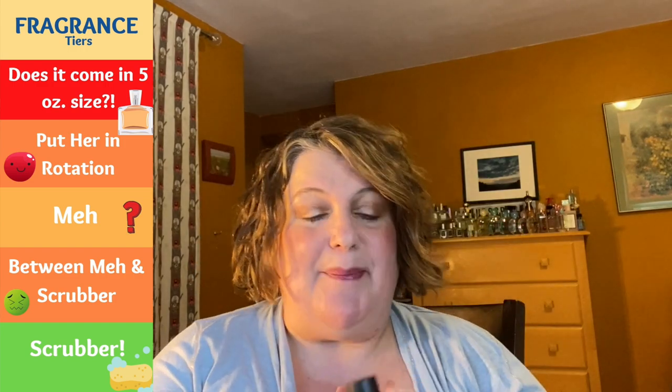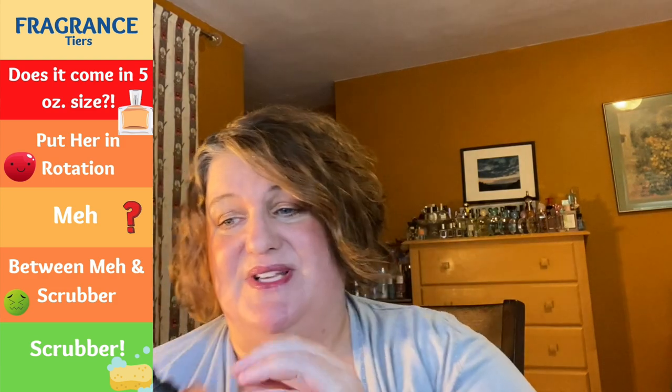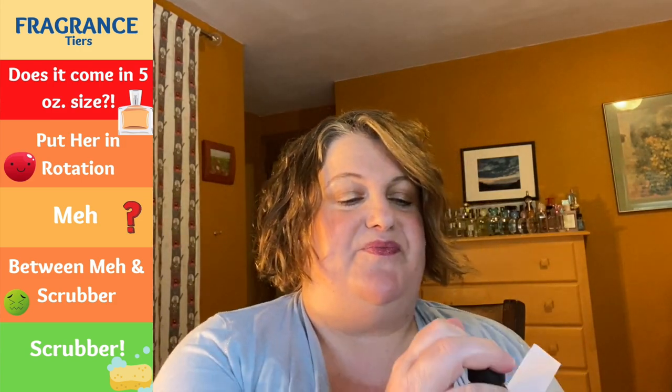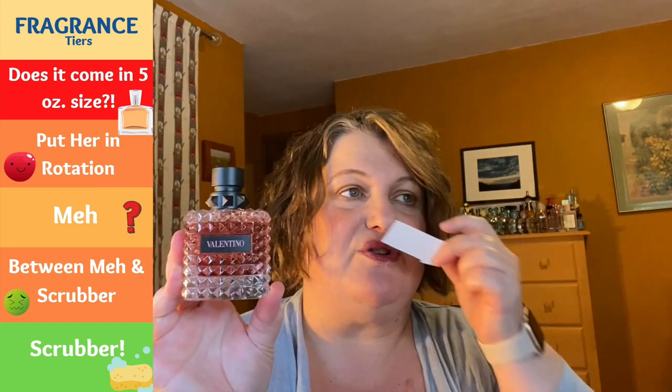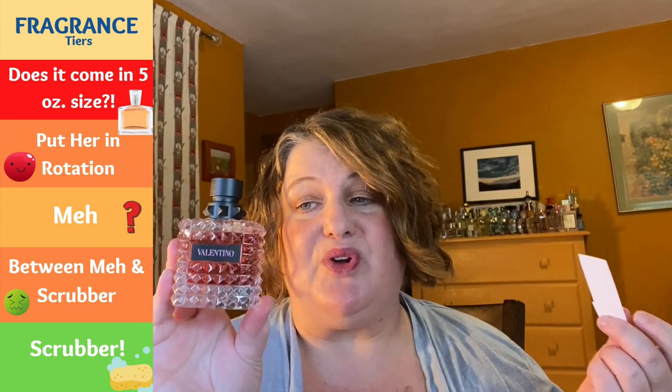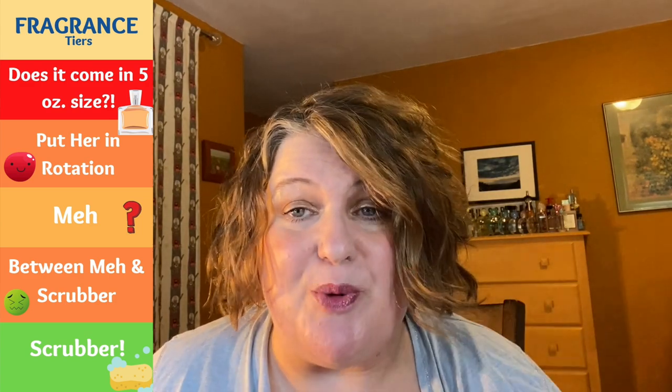This is Valentino Born in Roma from Valentino, and this is an unpopular opinion, but I'm putting it in meh — not because it's bad. I used Ulta points for this, but it smells like so many other things I already have. It reminds me of Flowerbomb Nectar and La Vie Est Belle. It's a very popular fragrance DNA — the pink DNA. I don't hate it, the bottle's really pretty, but it's a little meh because it's become a very ubiquitous fragrance. It's a fruity floral with a little patchouli and some vanilla — a nice composition, just not bad.